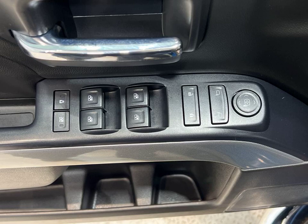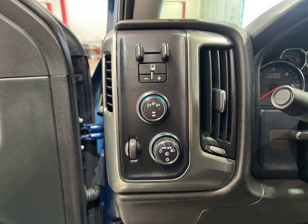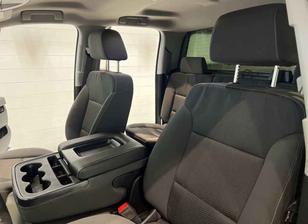Equipped with advanced features, this Silverado is ready to take on any adventure. Stay connected on the road with Bluetooth and enjoy the convenience of keyless entry.